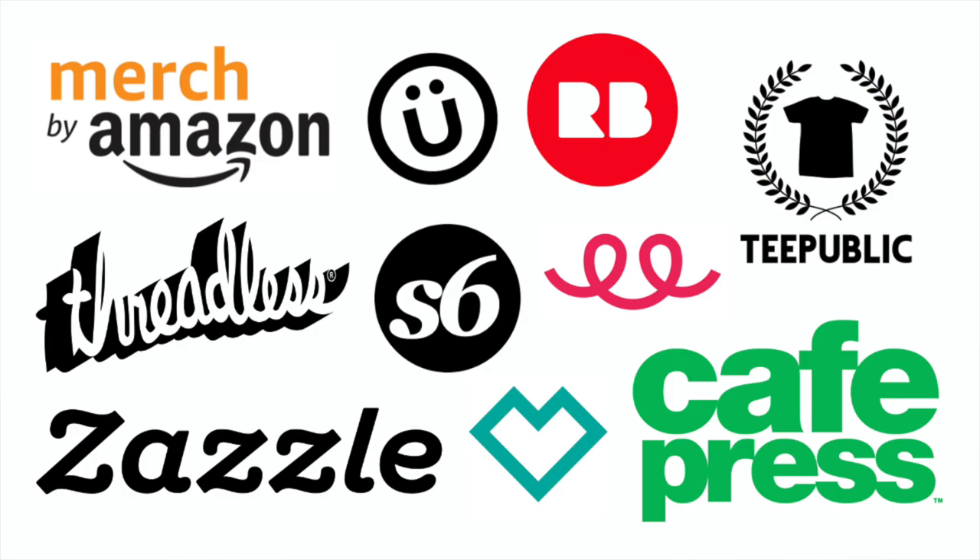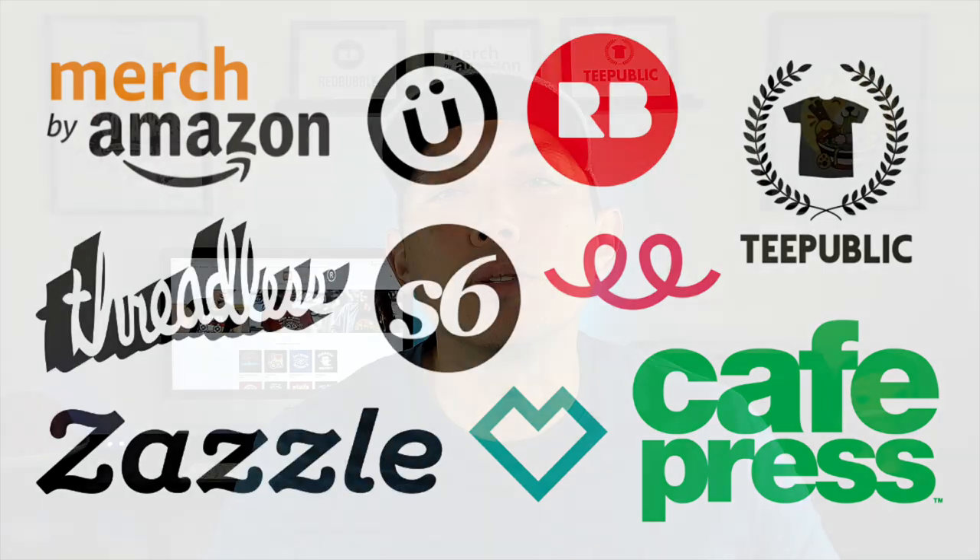In this video I'm going to share with you the highest price products on 10 different print on demand sites, so that you know what to put your designs on to get the highest royalties.